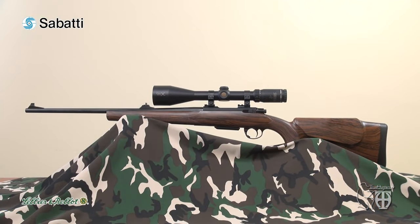Dear TrueHunters friends, welcome back to our special video test dedicated to one of the most fascinating and interesting calibres ever developed — the 7x57 Mauser, chambered in the Sabatti Mercury bolt-action rifle model Rover 870 with the brand new Kamawood synthetic stock.